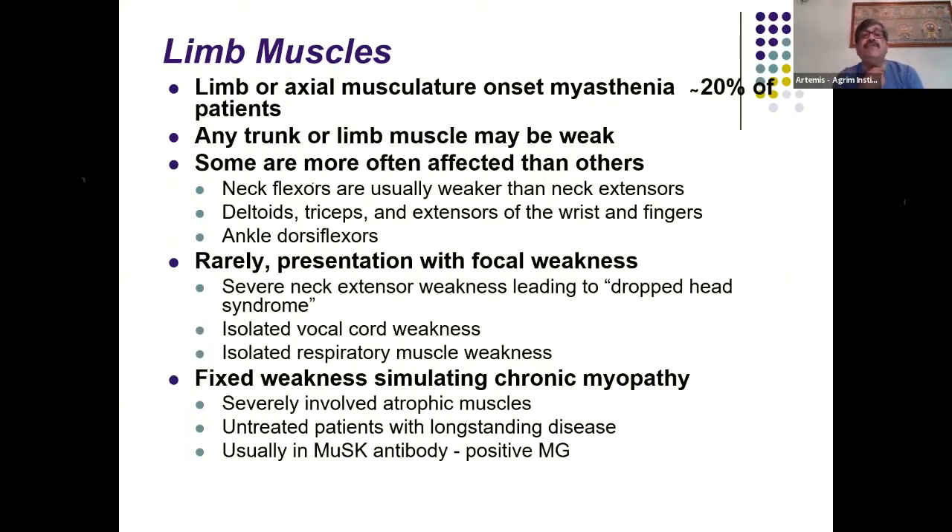Neck flexors are very commonly affected — patients have difficulty lifting the neck from a lying position, detectable by placing a hand against the forehead and asking the patient to flex forward. The neck extensors are usually not affected, but if affected, MuSK-positive seronegative myasthenia is more likely. Sometimes even in seropositive myasthenia there can be a dropped head syndrome. Isolated vocal cord paralysis and isolated respiratory muscle weakness are also possible presentations.